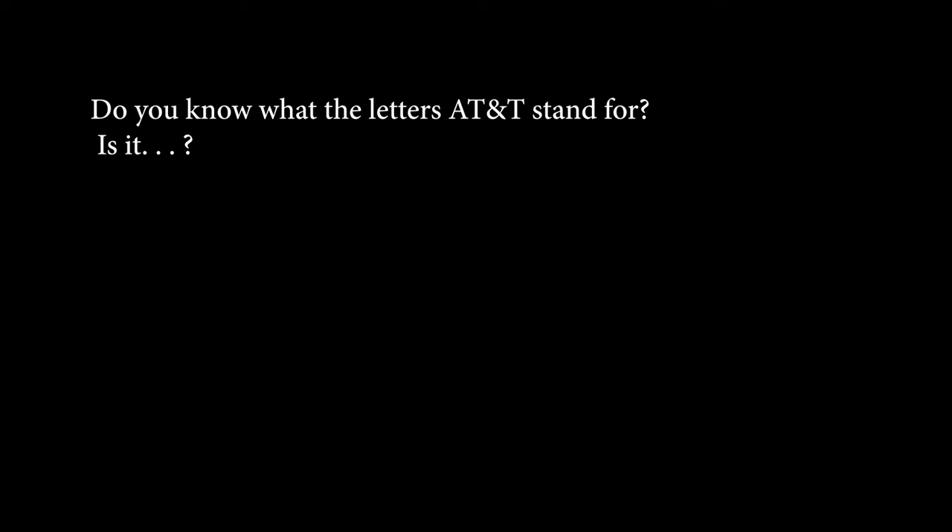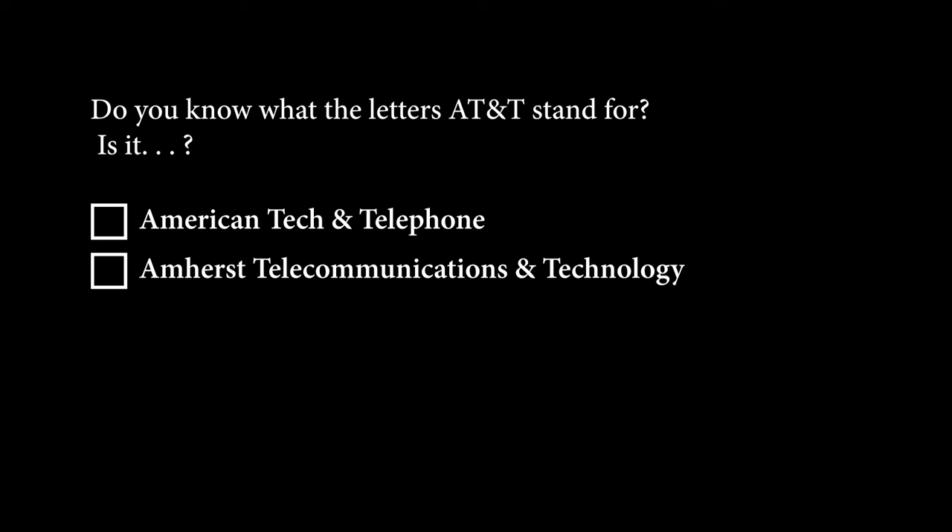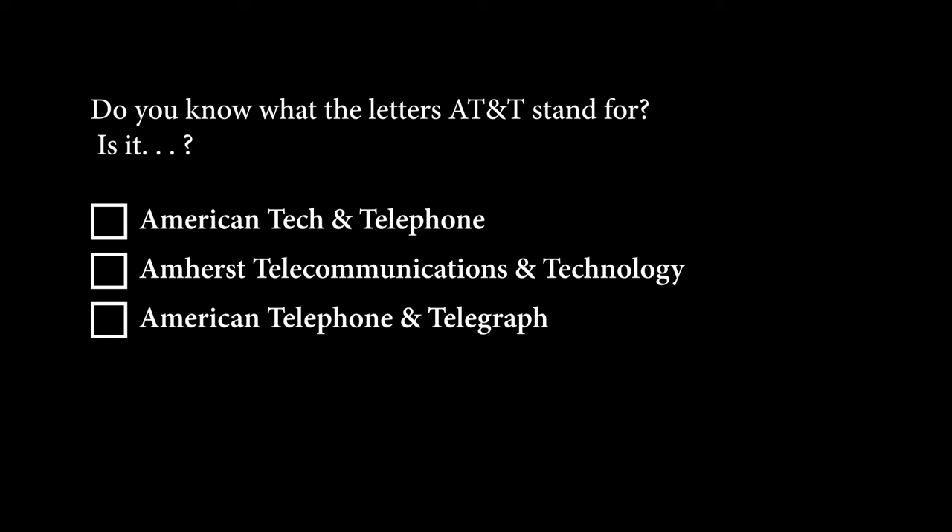Is it American Tech and Telephone? Amherst Telecommunications and Technology? The correct answer is American Telephone and Telegraph. That's right — Telegraph.